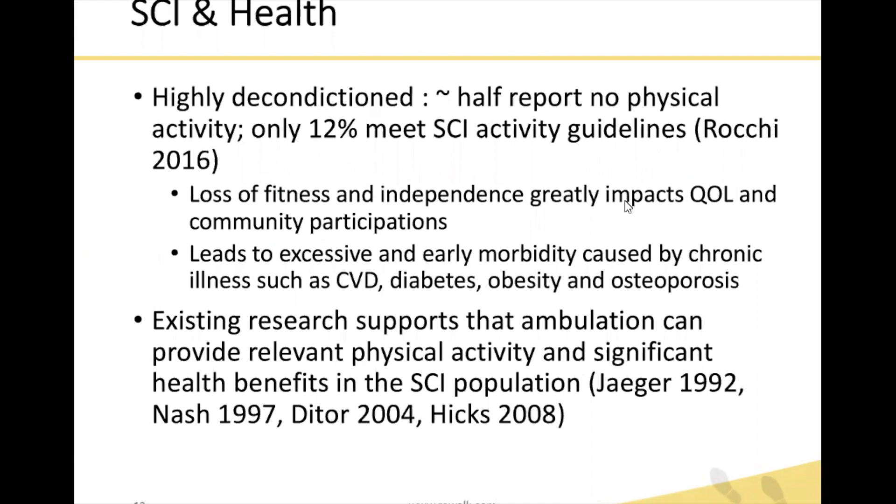Specifically for individuals with spinal cord injury, they are highly deconditioned. About half report no physical activity at all, and only 12% are meeting the guidelines for spinal cord injury activity, according to Roche in 2016. The loss of fitness and independence greatly impacts quality of life and community participation. This leads to excessive and early morbidity caused by chronic illness such as cardiovascular disease, diabetes, obesity, and osteoporosis. Life expectancy is about 18 years shorter than an able-bodied person — a statistic unchanged since the 1980s. Existing research supports that ambulation can provide relevant physical activity and significant health benefits in this population.